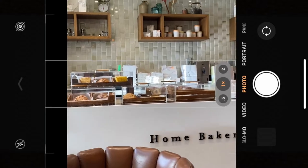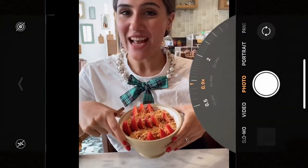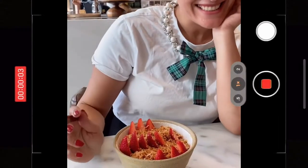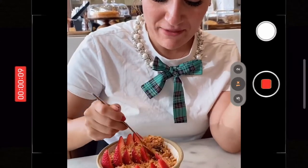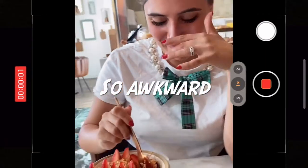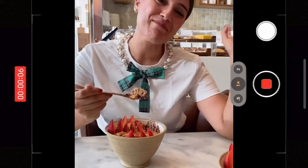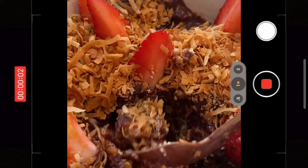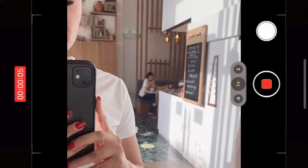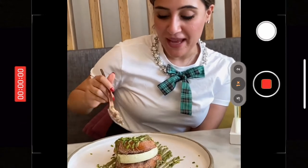I'm about to go to Home Bakery and meet some friends. This is our acai bowl — can I eat it? Go for it! It's so yummy, cold and refreshing. And these are churros with pistachio ice cream — apparently it's the best thing on the menu.